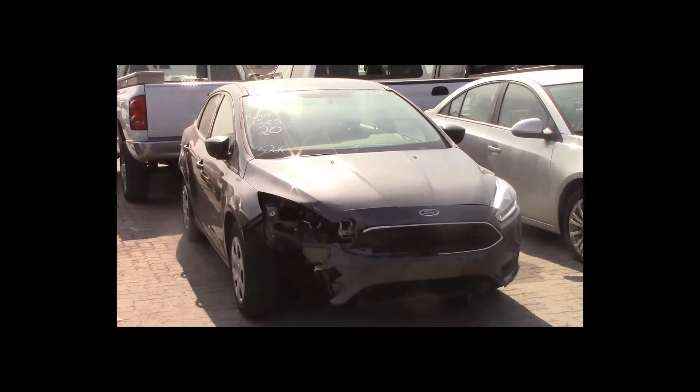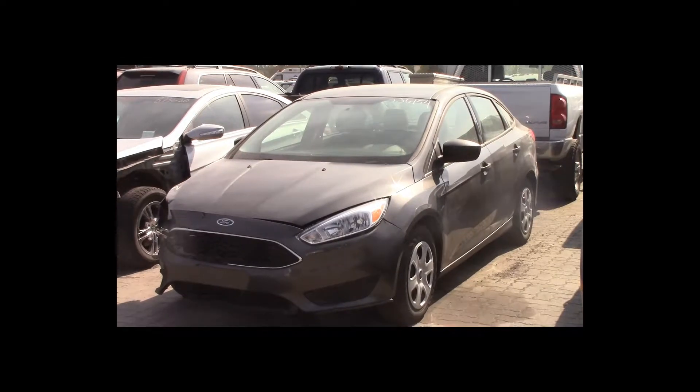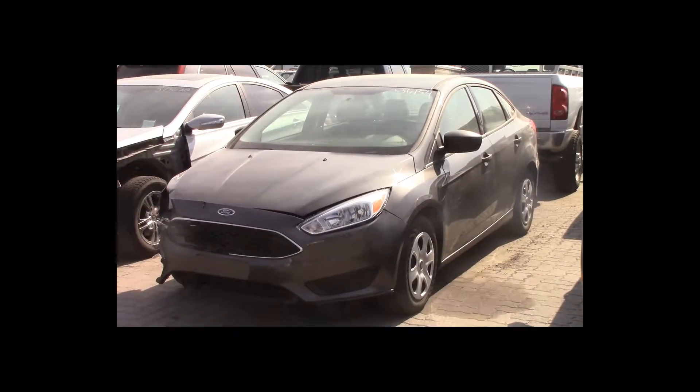Lot number 20 is a 2015 Ford Focus. This vehicle is a 4-cylinder. It is loaded: backup camera. 32K.